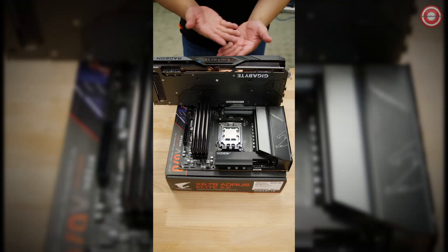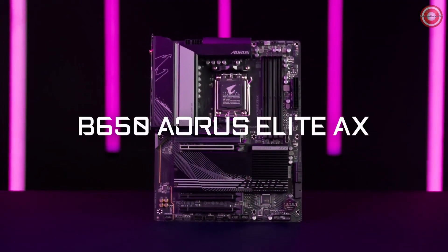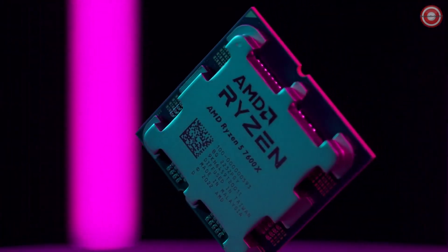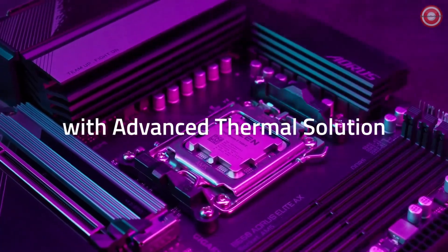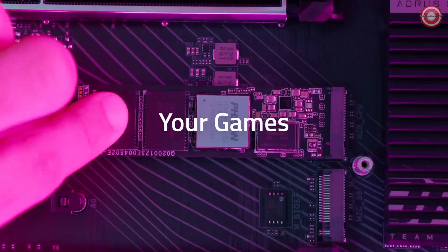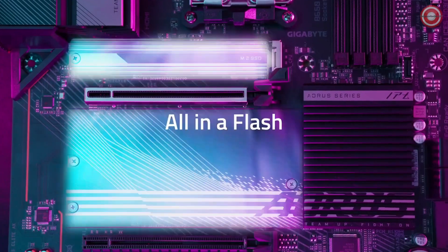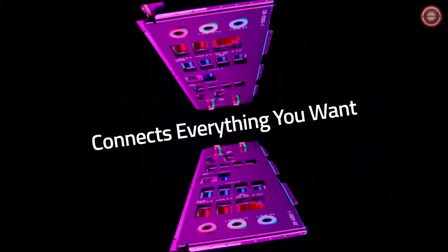You'll find ample fan headers, support for AIO coolers, M.2 slots with heatsinks, integrated Wi-Fi 6E for seamless connectivity, and a user-friendly BIOS for fine-tuning your system. With the Gigabyte B650M Aorus Elite AX, AMD AM5 gets an affordable yet powerful companion, proving that budget doesn't mean sacrificing performance. Stick around as we continue our exploration of the best motherboards of 2023.